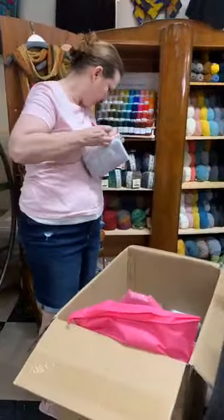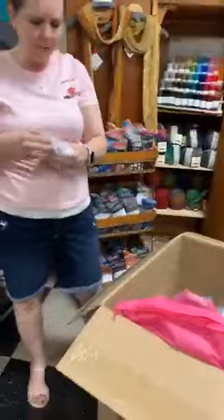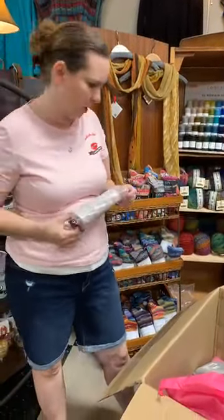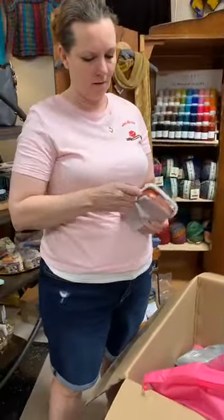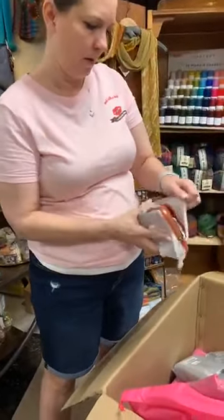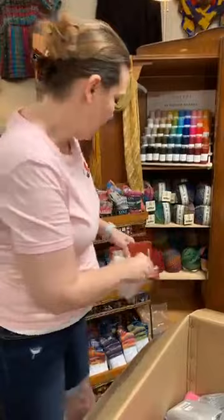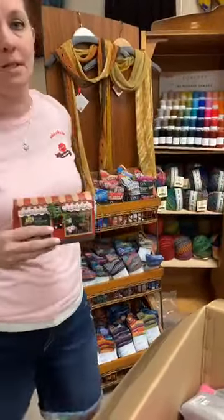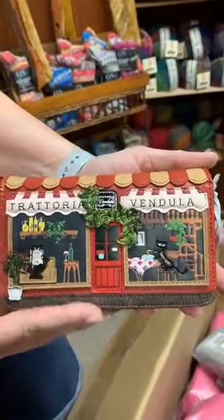I also have a medium wallet to go with the Apothecary. All of these are from Vendula's shopfront series. One thing to consider is they never repeat these designs, so they're not always available and they usually sell out fast. Here's the little medium wallet — it's a great size that fits easily in your purse.